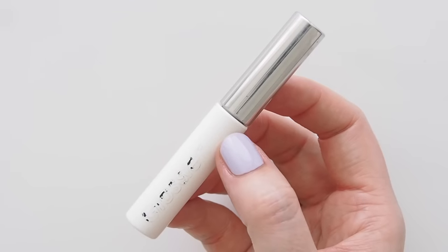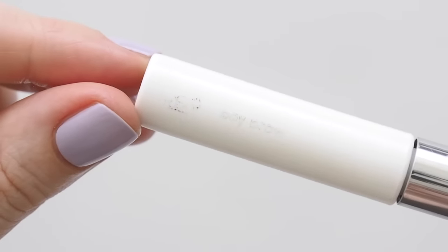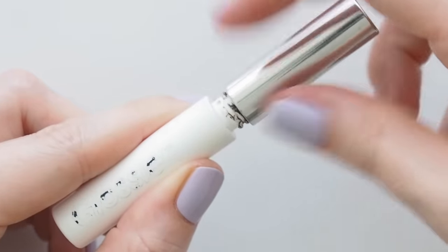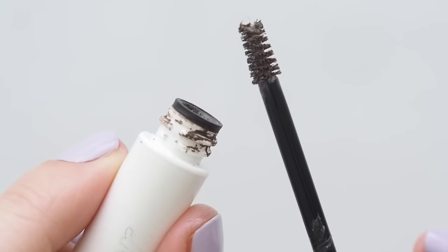Nothing revolutionary to report in the brow department — just Glossier Boy Brow keeping things tidy. I promise a reel or short on my at-home eyebrow tinting routine is still on my filming list, probably in the new year now given we're rapidly approaching end-of-year favourite season.